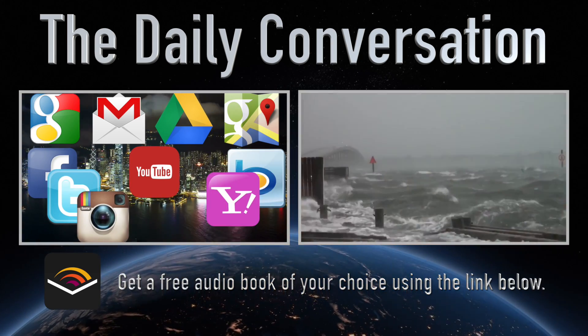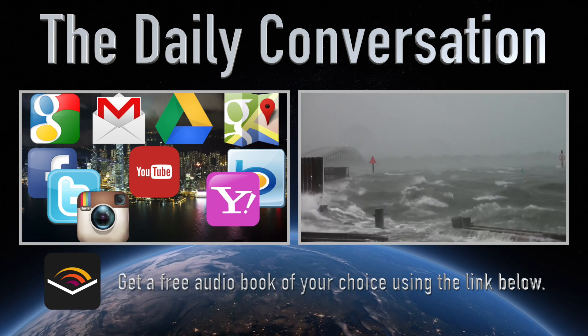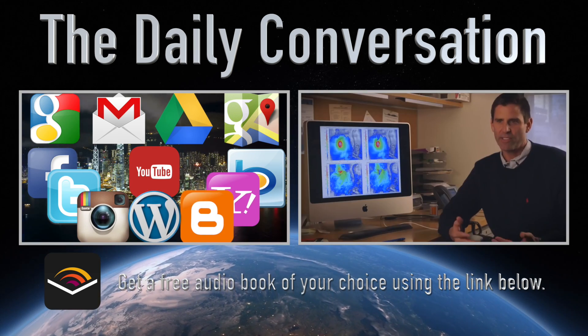This video was co-created with my brother, Brendan Plank. Until next time, for The Daily Conversation, I'm Bryce.